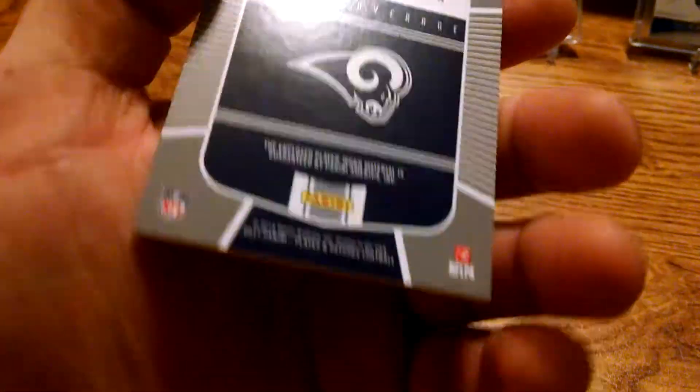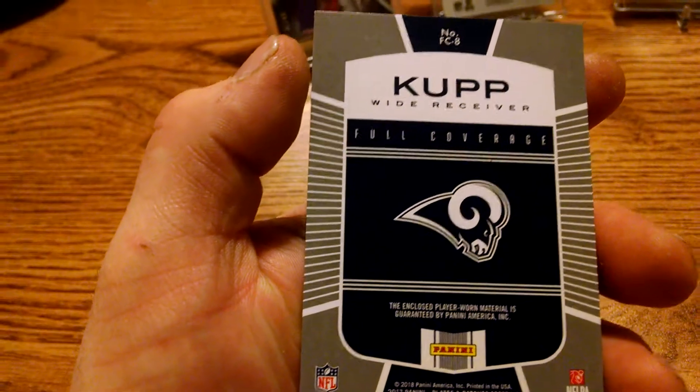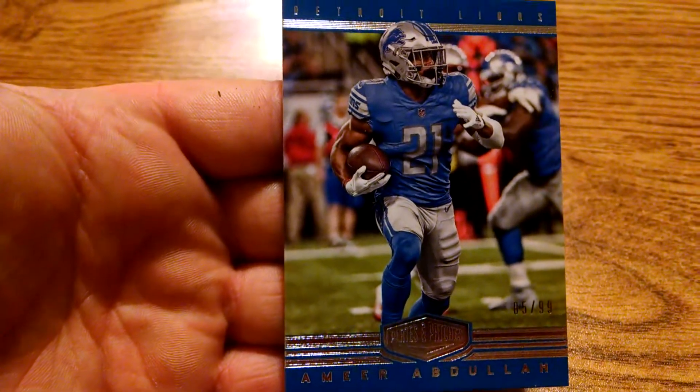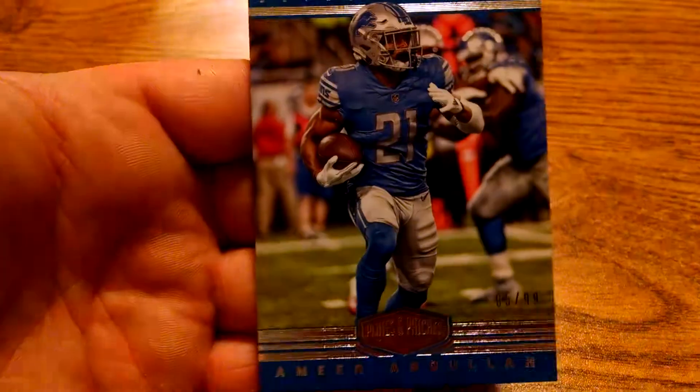Full coverage. Very nice — Abdullah. Lions, Amir Abdullah, looks like an 85 out of 99.